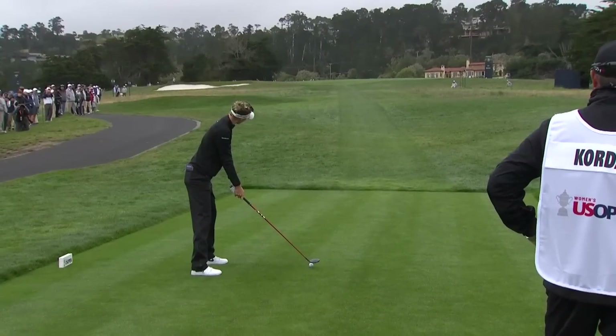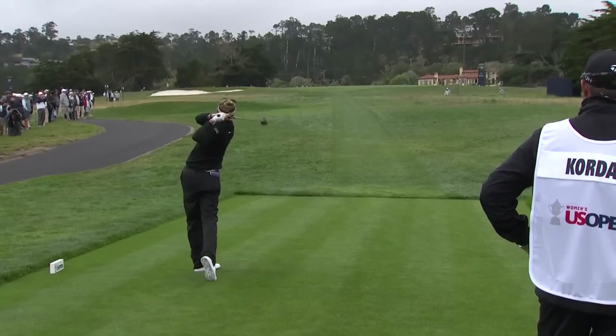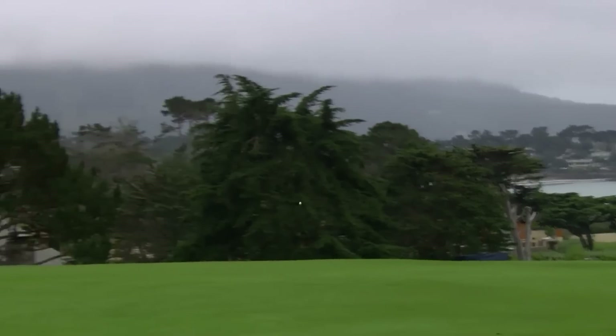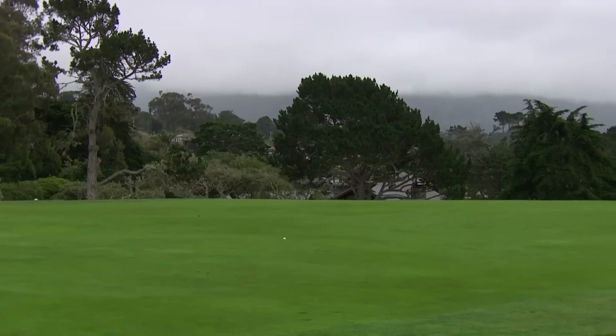Not a great start for any of the players, but you can't really tell if they had made birdie or bogey or a double. Nelly was just kind of laughing and talking with Jason, her caddy — she kind of just walked off with a par. They just know that there's so much golf left and it's just so early in the round.